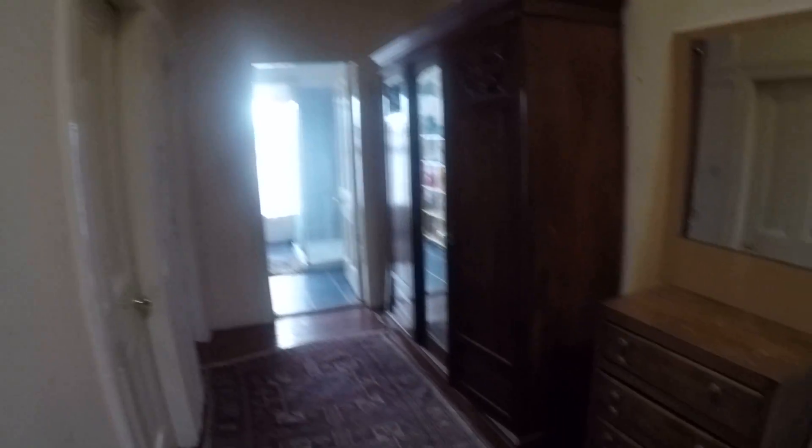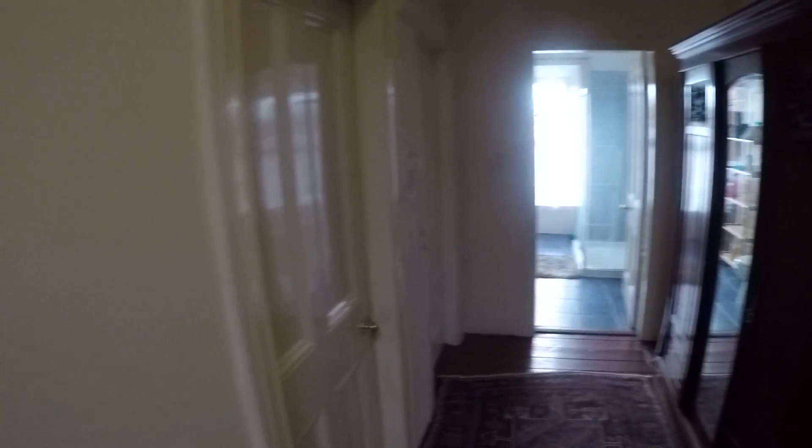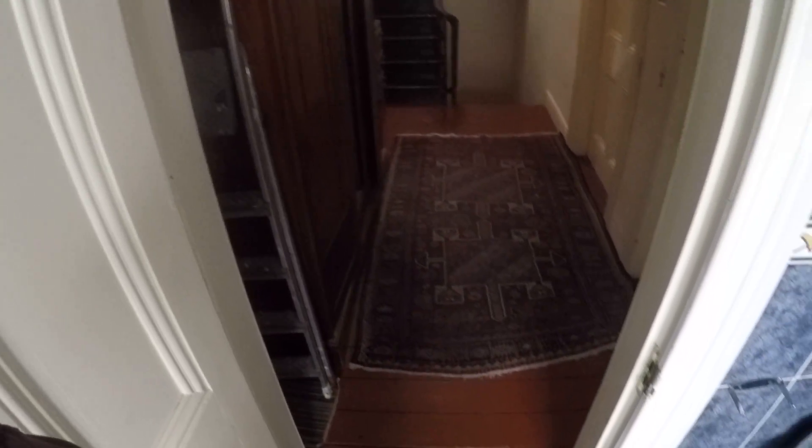This is the top floor. You've got room number four, number five, and number six over there, and they are all occupied at the moment. Here you have another closet for storing things, and another bathroom with a shower. And this is the view from the top floor.